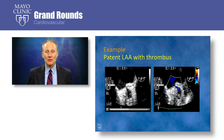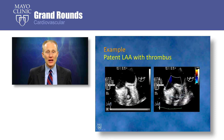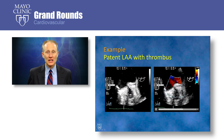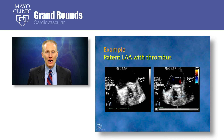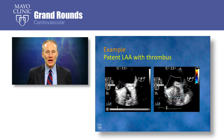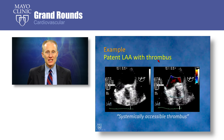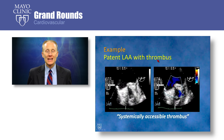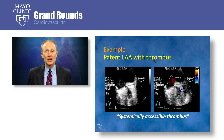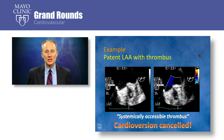This is an example of such a patient — one with a partially but incompletely ligated left atrial appendage. You can see evidence of color flow on the Doppler images between the left atrial appendage and the left atrium, and you can see thrombus in the left atrial appendage. This is an example of what we considered systemically accessible thrombus, which occurred in 20% of our 93 patients, and in this situation the cardioversion was canceled.